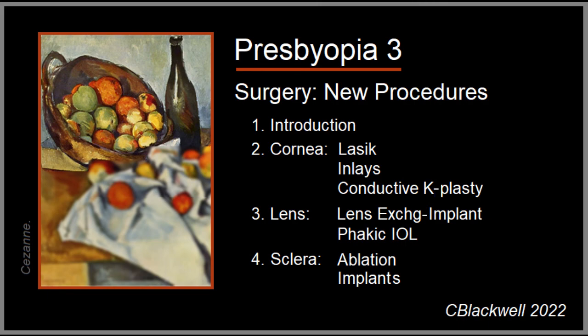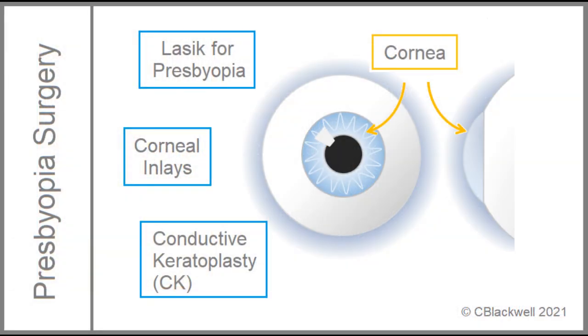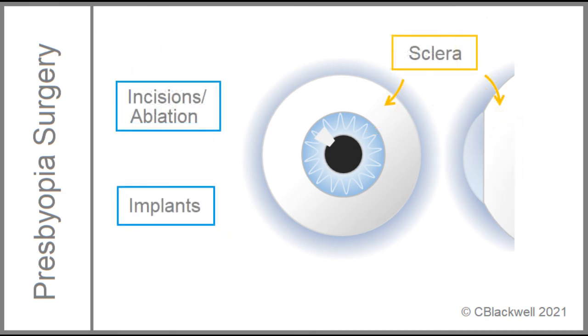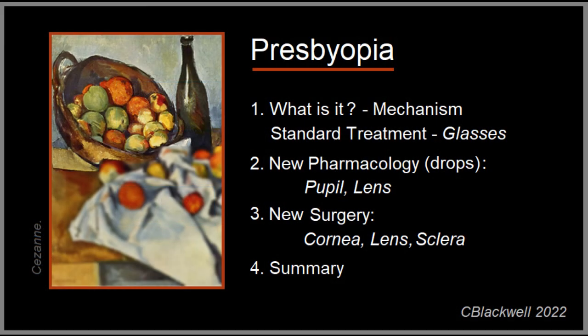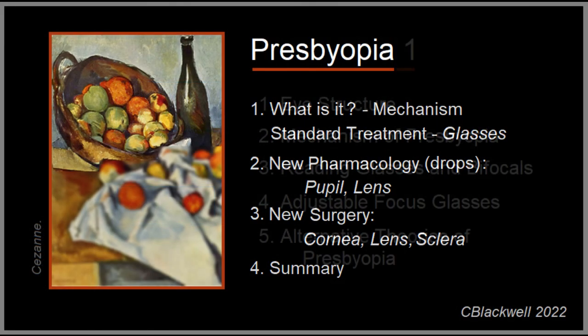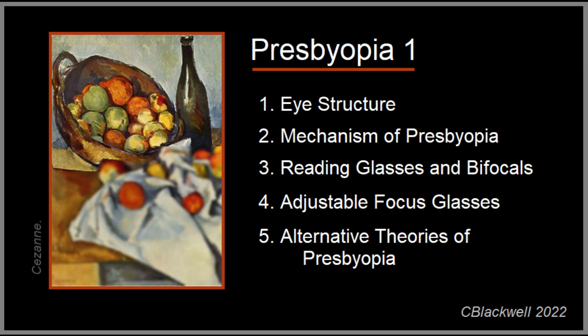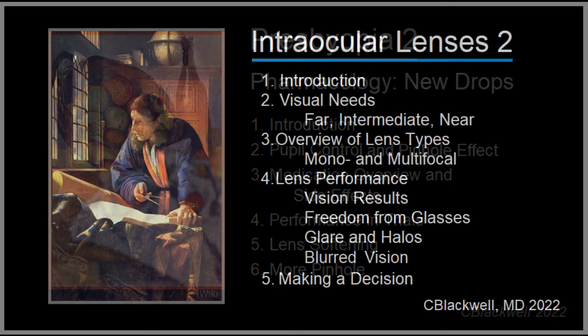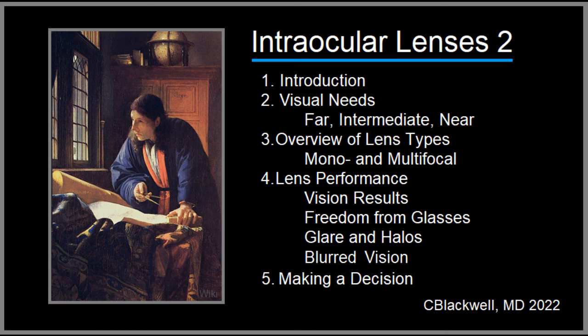And we come to the end of video three, surgical procedures for presbyopia. We started with procedures on the cornea, like LASIK and inlays, then intraocular lens implants, and finally procedures on the sclera, like incisions and implants. In the other videos in this series, video one is about how presbyopia happens and treatment with glasses. Video two is about pharmacologic methods, meaning use of eye drops to help with reading. There is a separate video that covers intraocular lens implants in detail.